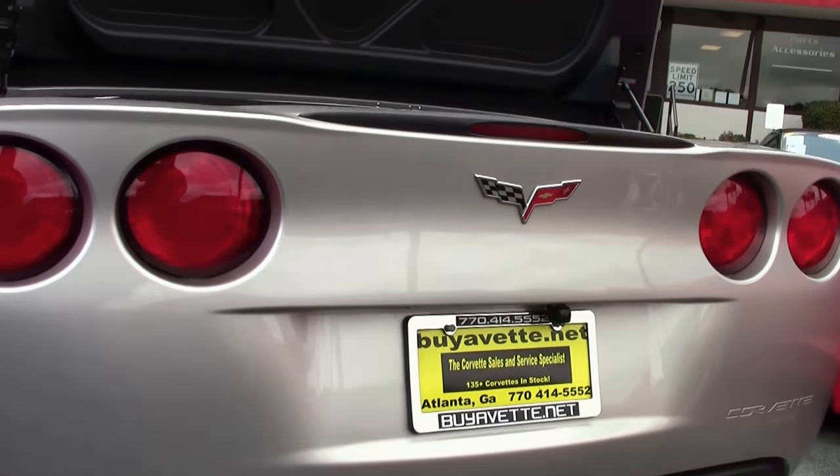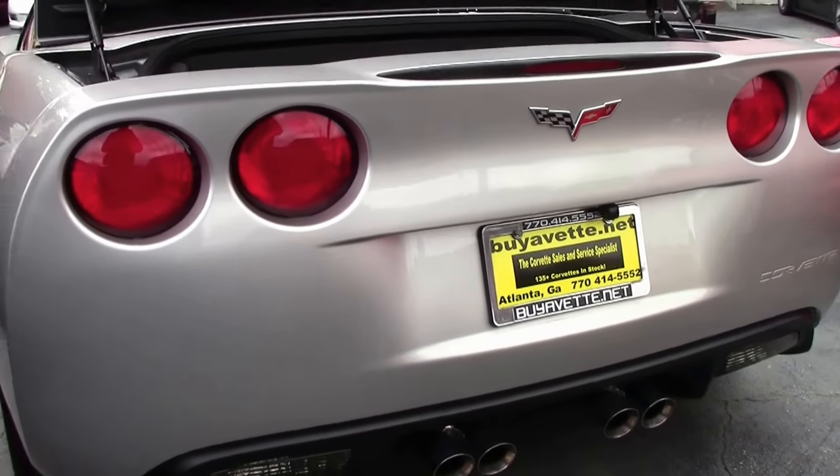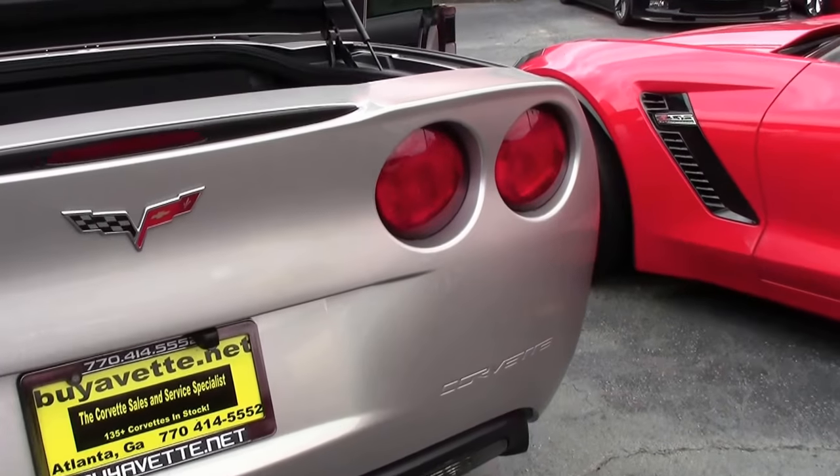2005, 2006, and 2007 saw the LS2 engine — the 400 horsepower engine. A very capable, fun car to drive.